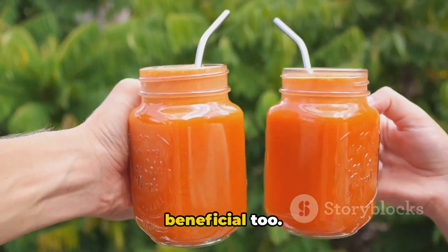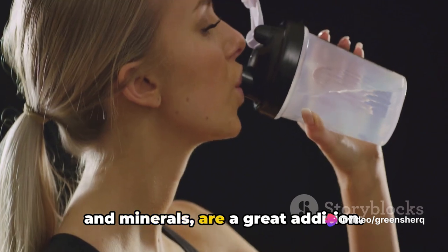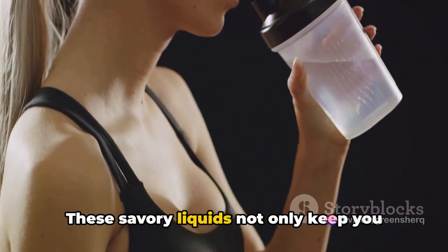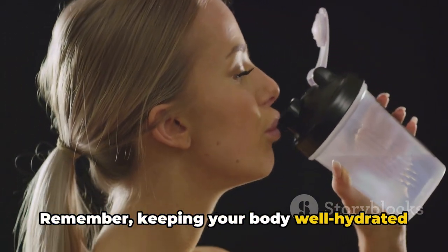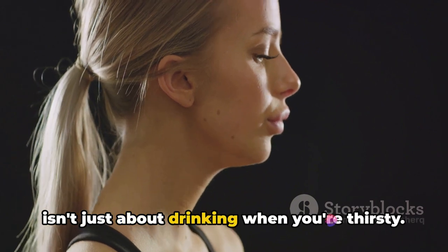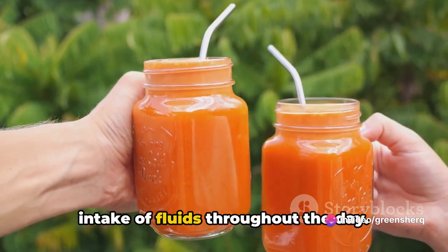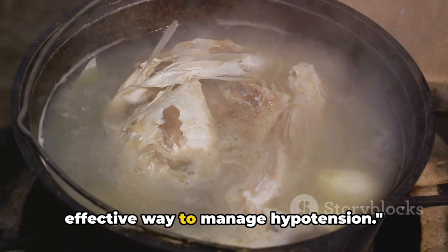Other hydrating fluids can be beneficial too. Freshly squeezed juices, full of vitamins and minerals, are a great addition. And don't forget about broths — these savory liquids not only keep you hydrated but also provide essential nutrients. Keeping your body well hydrated isn't just about drinking when you're thirsty; it's about maintaining a consistent intake of fluids throughout the day. Staying well hydrated is a simple yet effective way to manage hypotension.